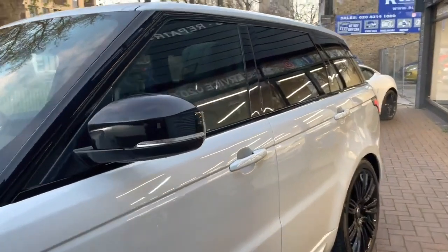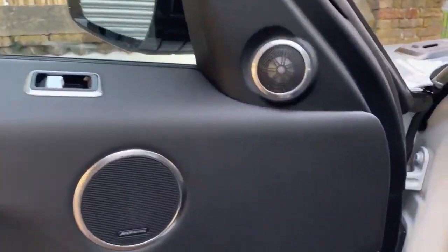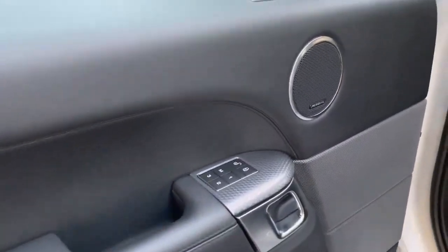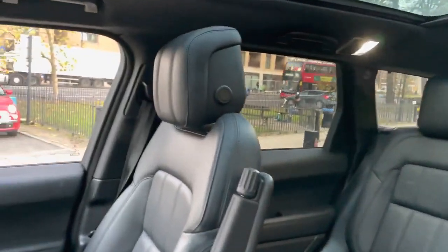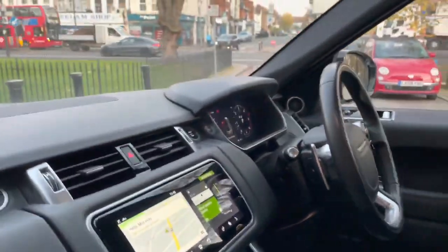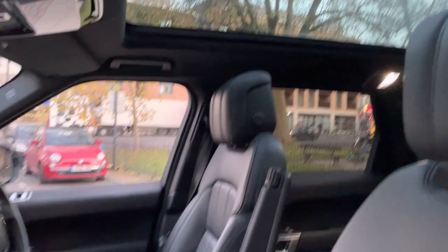Right, so you've seen the exterior — let's jump inside the car and show you the interior as well. It's a nice white with the black interior, all nice and clean, no sort of marks on the front passenger door. It does have the Meridian sound system, so an upgraded sound system. You've got your memory seats for the front, full leather heated seats. The dash is all nice and clean. You've got your electrical adjustments just here for your seats at the front, and you also have the lumbar support as well.